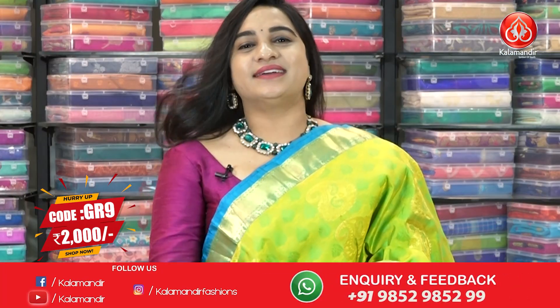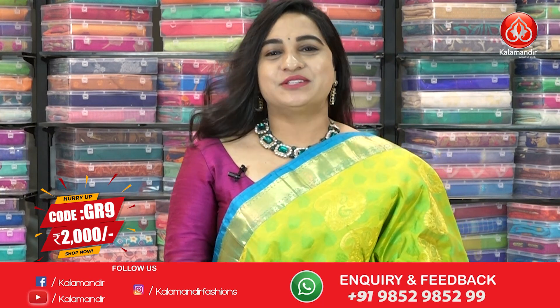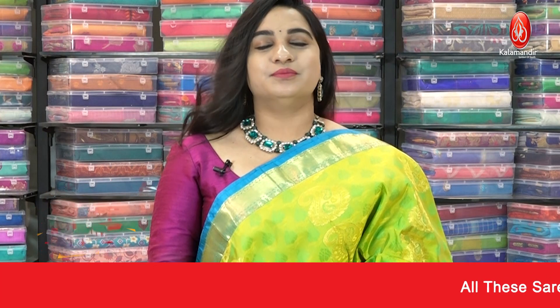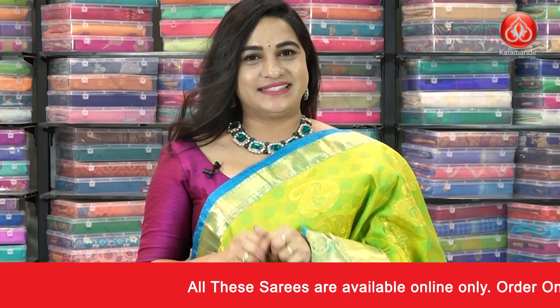Saree code is GR9. Actual price ₹4000, offer price ₹2000. To buy the saree, take a screenshot and share on our WhatsApp number. For more beautiful collections and the latest updates, do subscribe to our Kala Mandir YouTube channel immediately.